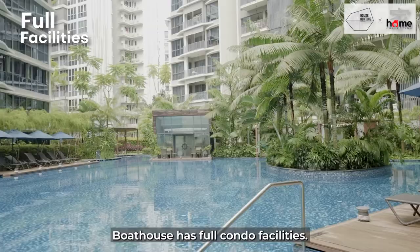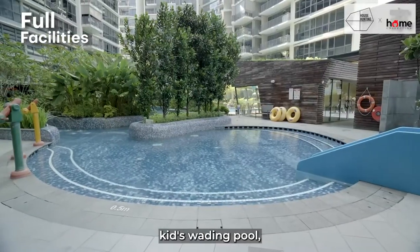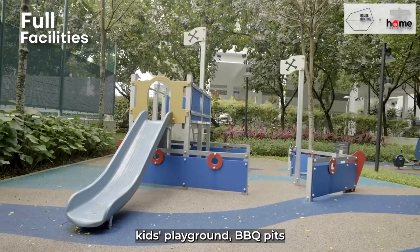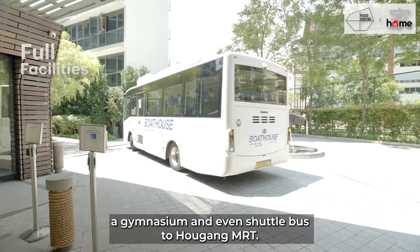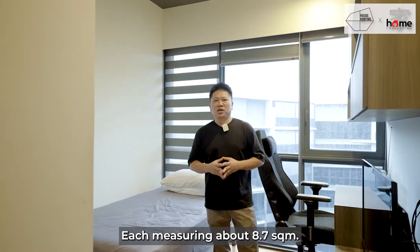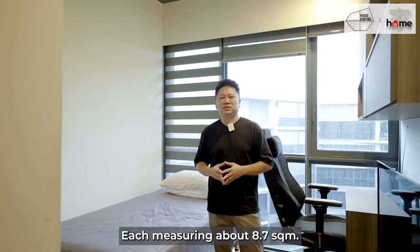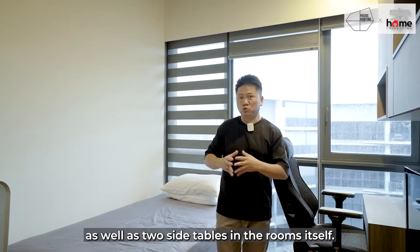Boathouse has full condo facilities including a tennis court, a 15-metre lap pool, kids' wading pool, kids' playground, barbecue pits, a gymnasium, and even a shuttle bus to Hougang MRT. This unit also comes with three good-sized common rooms, each measuring about 8.7 square metres — large enough to fit a queen-size bed and two side tables.